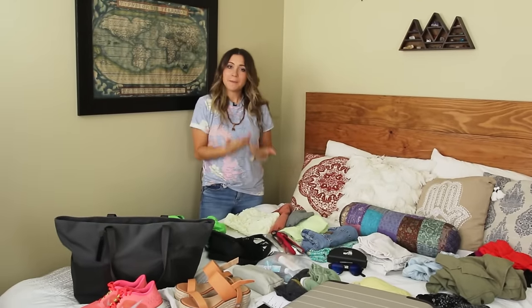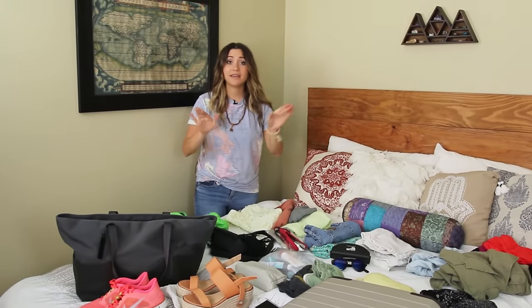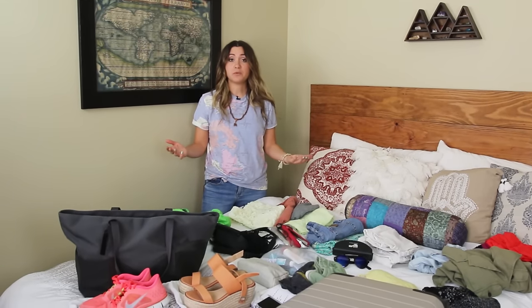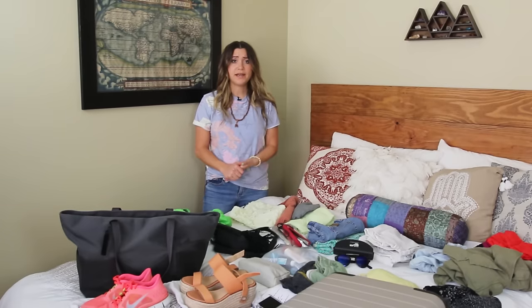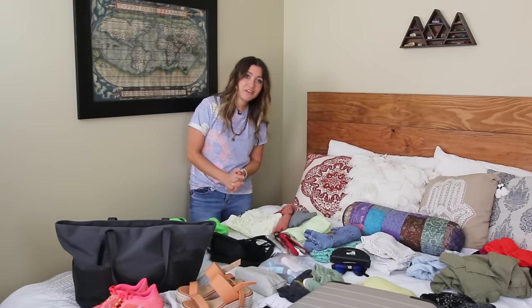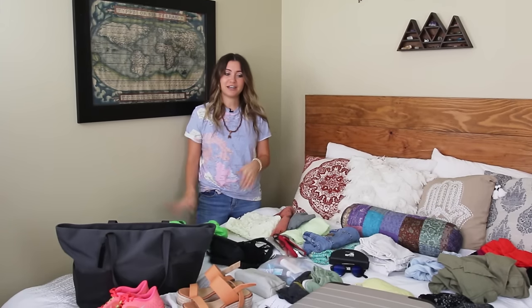Hello and welcome to another packing video. Today I'm going to go through what I pack in my carry-on. There are several different reasons why you would want to pack a carry-on: one is it's just smaller and a lot easier to take with you, and two is airline fees — you don't want to pay them, so you want to avoid packing large luggage.